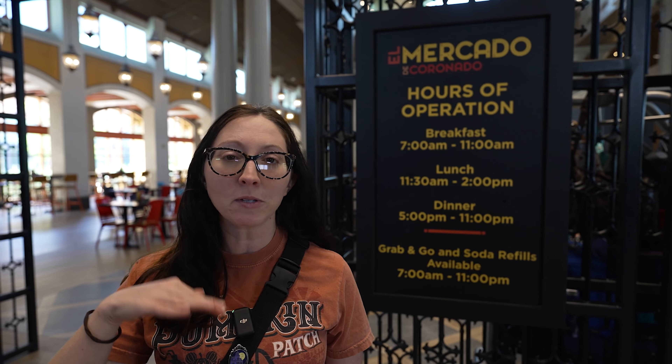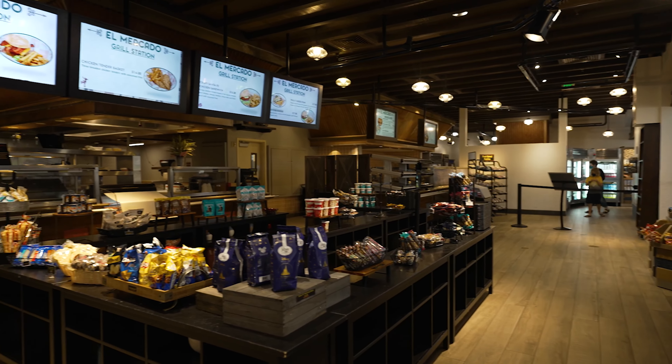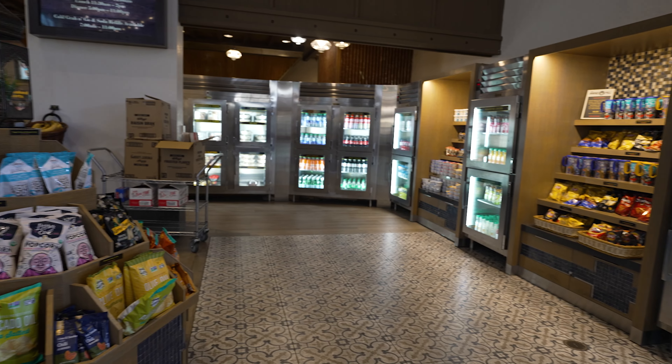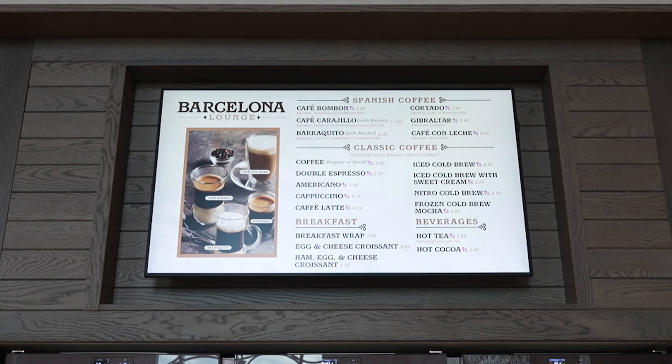For quick service options at Coronado Springs, you have El Mercado, which does breakfast, lunch, and dinner. If you just want to quickly grab something to eat here or bring it back to your room, this is available. It's more grab-and-go style with a counter to order from and refrigerated items along the side. The Barcelona Lounge in the tower also has coffees in the mornings, along with grab-and-go breakfast sandwiches and cereal.